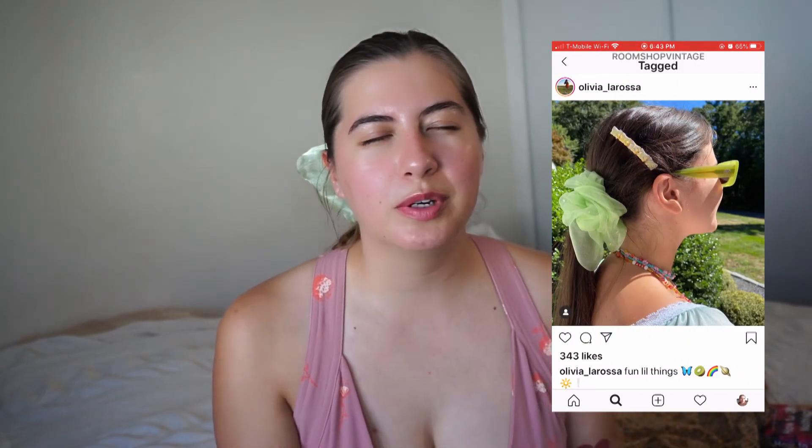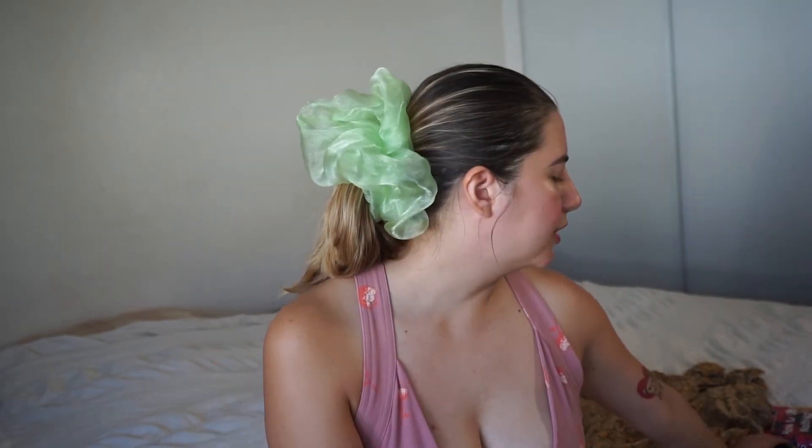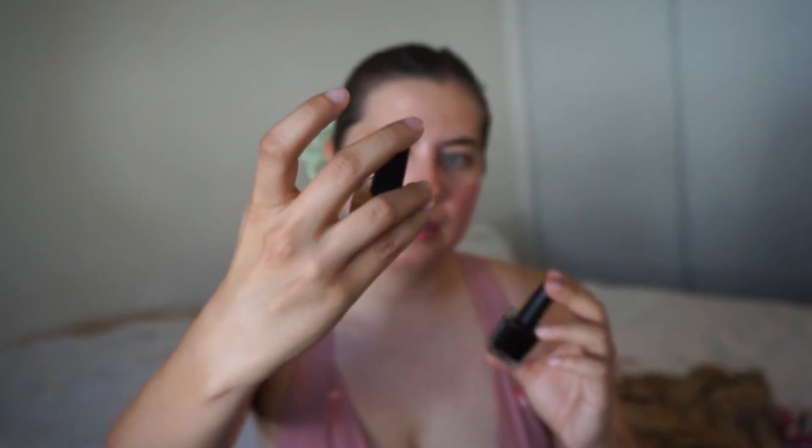I first saw the scrunchie through Joanna Spicer and really wanted it, but for a long time I couldn't justify buying it. I finally let myself get one and I love it. Kind of silly, but when I'm on Zoom meetings or just in real life and I'm hot and want my hair back, I don't really like how I look with it up — but when I wear this scrunchie I feel cute.